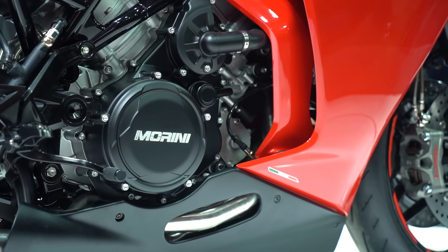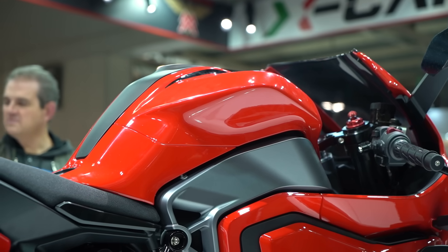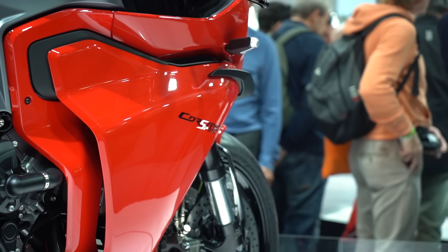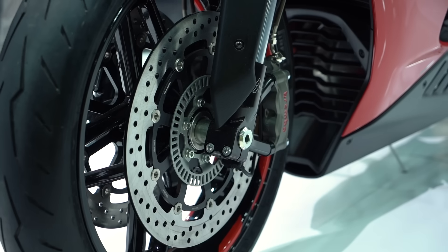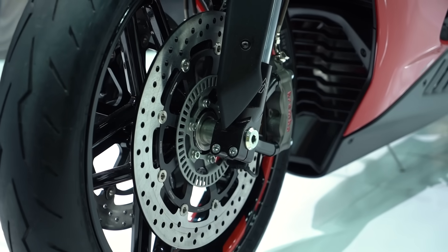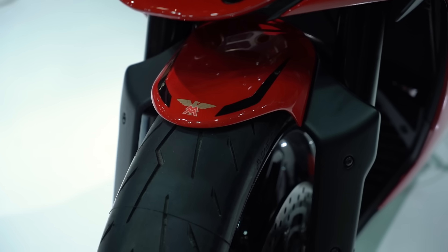With this particular bike, there will be an A2 friendly version that comes in around the 48 horsepower mark. Given those power figures, this is realistically in that sort of competition area of something like the Aprilia RS660, or maybe even a good alternative if you want something a little more chilled out than the Ducati Supersport 950. And it is of course Euro 5 plus emissions regulations compliant.